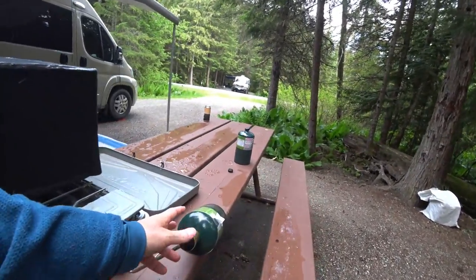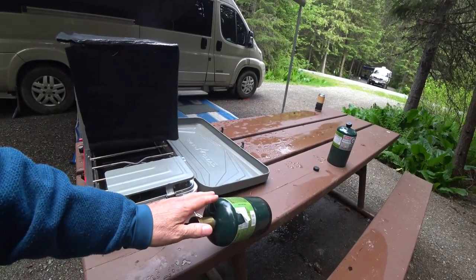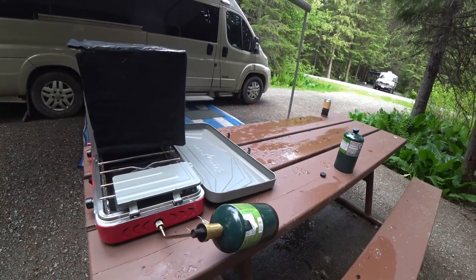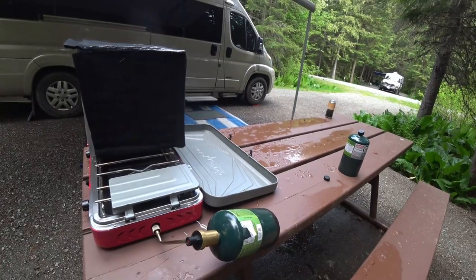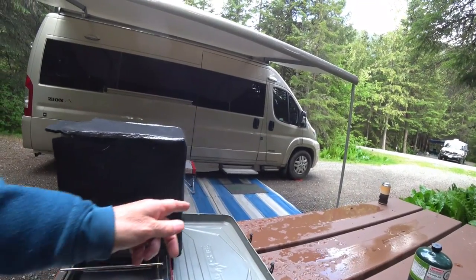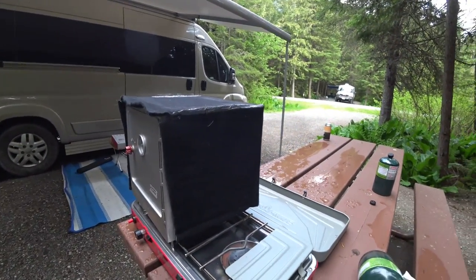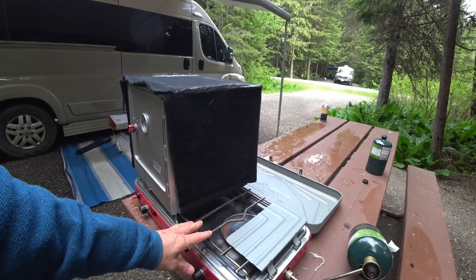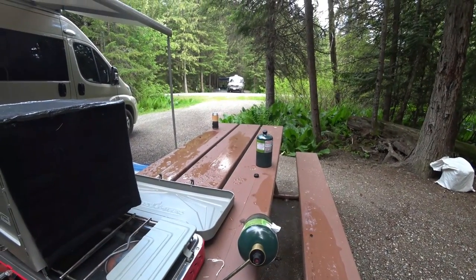We're still using these one-pound propane cylinders and one of our viewers correctly pointed out that they're expensive and not that great on the environment. We are able to recycle these where we live but that's not the case in many places. One option is a five-pound canister with a hose, but that means carrying propane inside the van. The other option is to hook up a T-connector to our RV propane and run a hose to the stove. The challenge is this stove is high pressure - the manufacturer confirmed it won't run off RV propane because there's not enough pressure - so we'll have to buy a different stove. In the interim we'll just use up the remaining canisters.